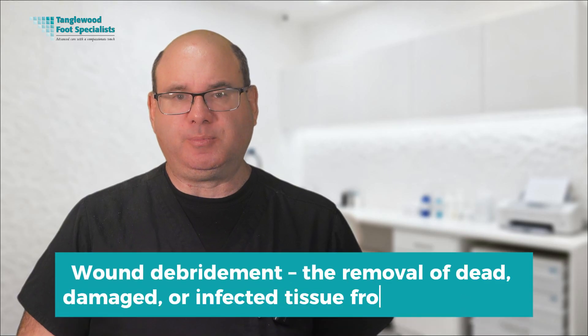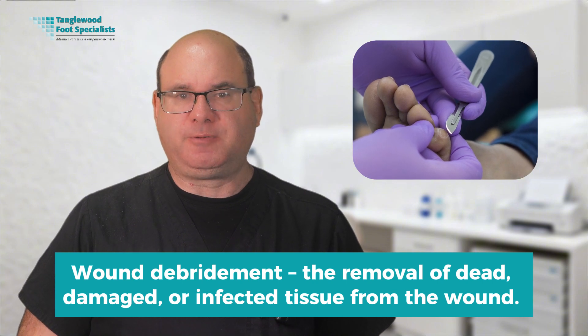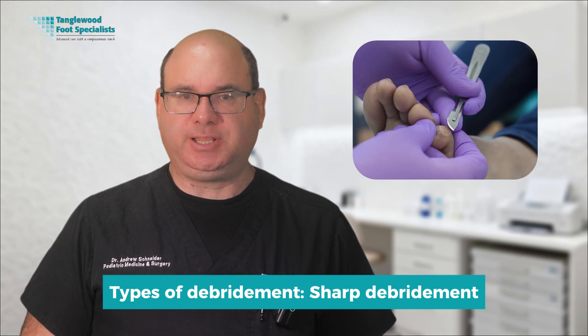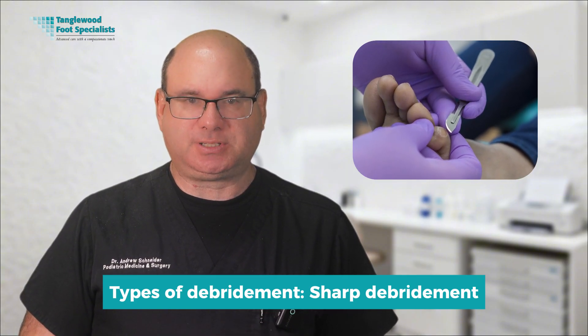The second core principle is wound debridement — the removal of dead, damaged, or infected tissue from the wound. Dead tissue acts like a barrier that prevents healing and provides a breeding ground for bacteria. No matter what other treatments we use, healing won't occur if dead tissue remains on the wound. Sharp debridement is performed in the office using surgical instruments to carefully remove dead tissue. This is often the most effective method and provides immediate results.